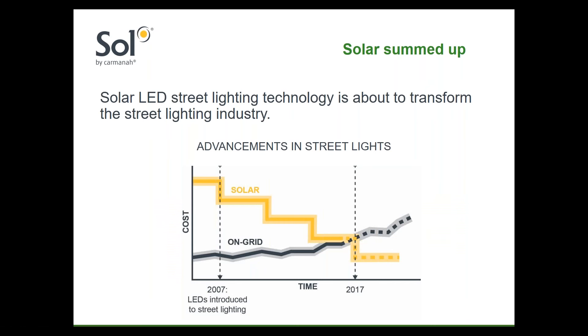LED lighting has been disrupting the lighting industry for some time. LED light bulbs available today at Home Depot or Lowe's generate the same amount of light with a 9-watt bulb that a 60-watt incandescent bulb has generated since Edison invented it more than 130 years ago. As a result of this dramatic development in LED technology, solar LED lighting is set to disrupt the traditional street lighting industry, removing the costs and inconvenience associated with connection to the electrical grid.